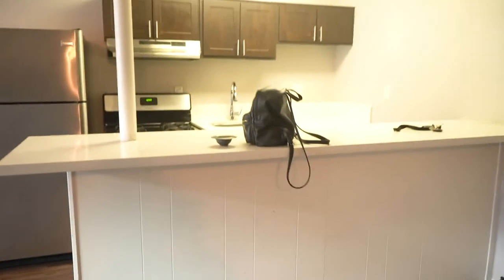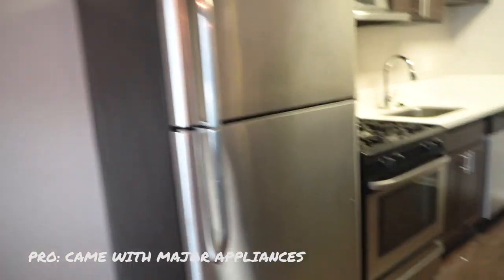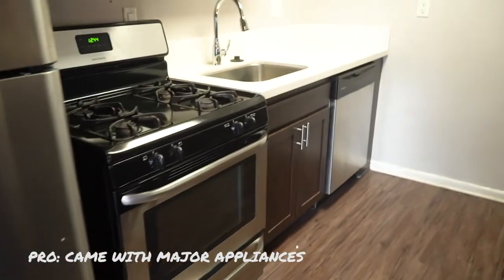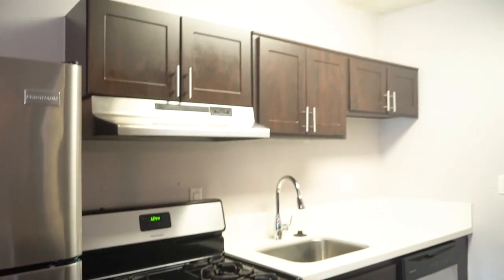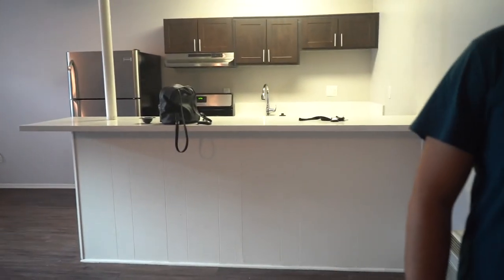And then this section was the kitchen. It came with a fridge, which was super cool, and a stove — a lot of places don't. And a dishwasher, which is really nice. And then some cabinets there. So we're out of here, but I just wanted to show you what our place actually looked like and give you an idea of what renting an apartment is for around $1,800 in Burbank.